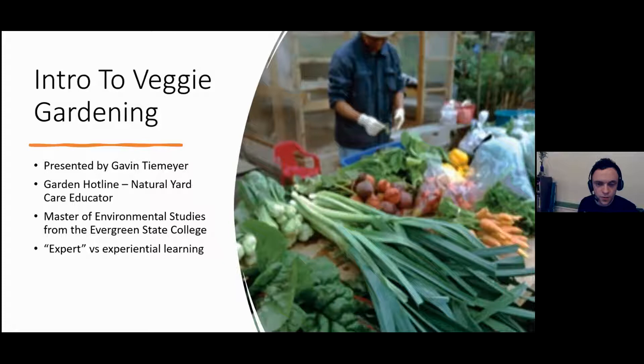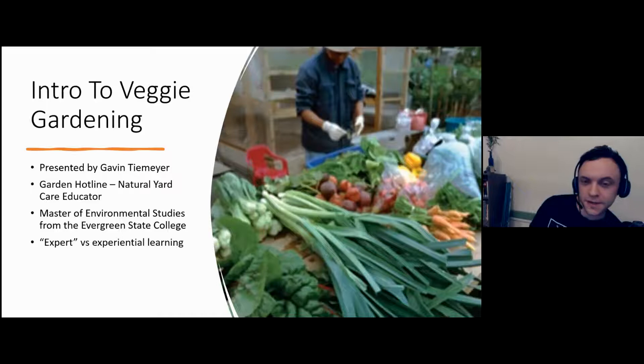I wanted to mention something about the concept of being an expert versus experiential learning, which gardening very much embodies. I would consider myself a lifelong adult learner. Gardening is a vast world — whether you're helping with rain gardens, edible gardening, or ornamental planting. It's always good to think of gardening as the ultimate experiential learning. If you plant something and it grows, it's green, and it tastes good, then you're probably doing something right.